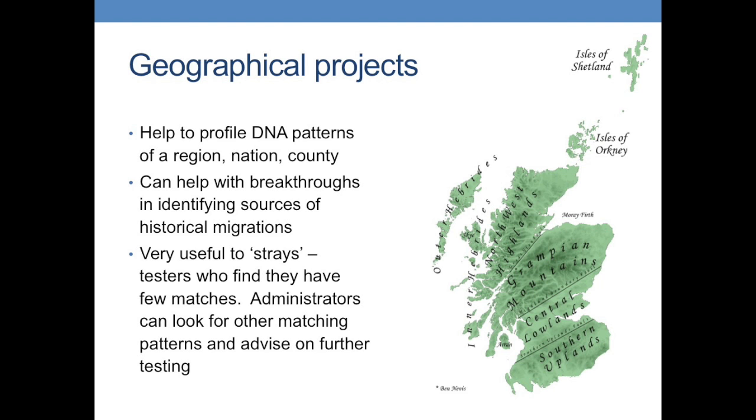Regarding geographical projects — I've mentioned the Scottish DNA project. What we're trying to do is build a representative picture of the most common haplogroups and subclades of DNA in Scotland. Some are associated with Scotland specifically: L1065 may be representative of the Pictish people, and DF41 is associated with the Royal Stuart household. Geographical projects are also very useful for strays — people like me who don't have lots of matches. I'm also a member of the Munster Irish project.